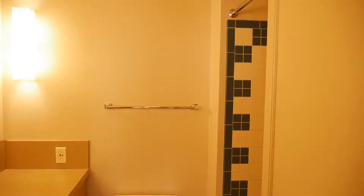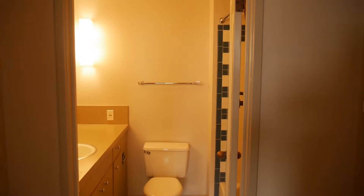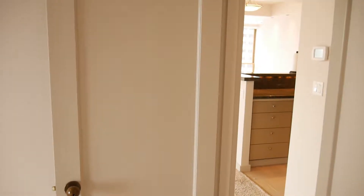This building does have a rooftop deck, so we're going to go ahead and go upstairs and take in the views. We'll see you up there.